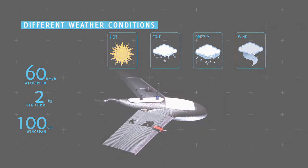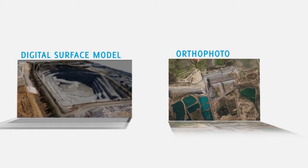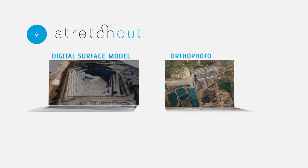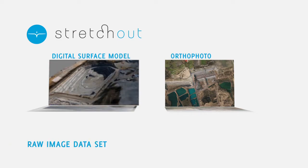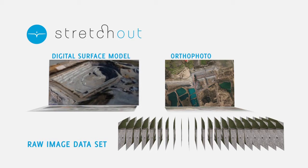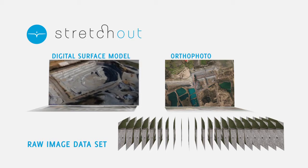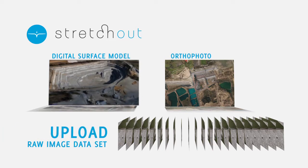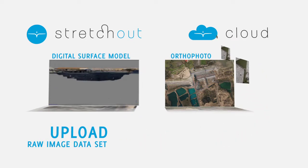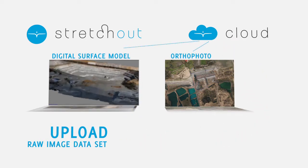For the creation of orthophotos or digital surface models, Gatewing offers Stretchout, a highly automated software package that converts your raw X100 image data set in no time with just a couple of clicks. If you do not wish to invest in standalone software, you can simply upload your images to the Gatewing cloud and just a few hours later, you'll receive your orthophoto or DSM.